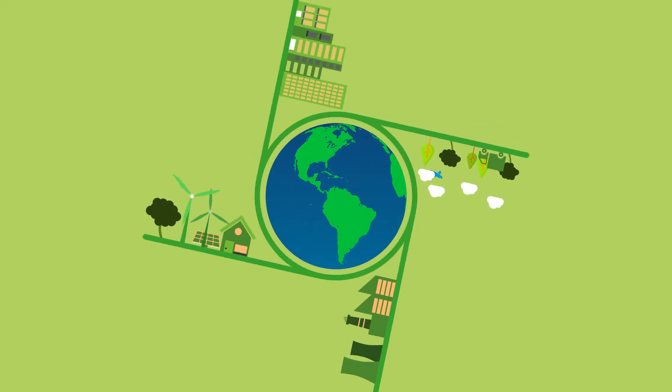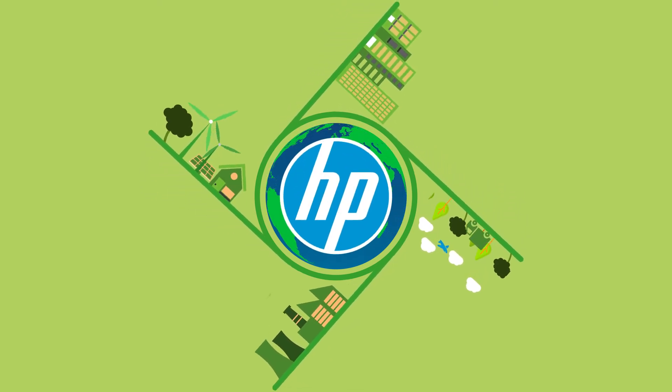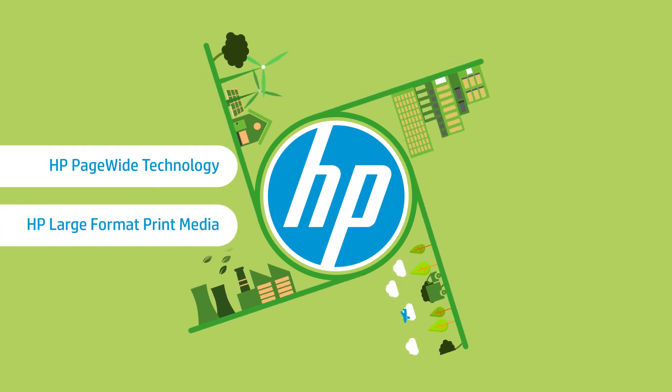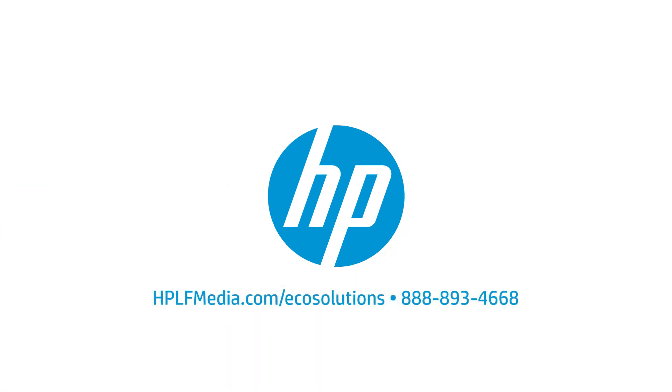Many companies around the world are adopting environmentally responsible objectives, and HP is here to help meet those goals with HP PageWide Technology and HP Large Format Print Media. To learn more about how HP is leading the way with EcoSolutions, visit hplfmedia.com/EcoSolutions.